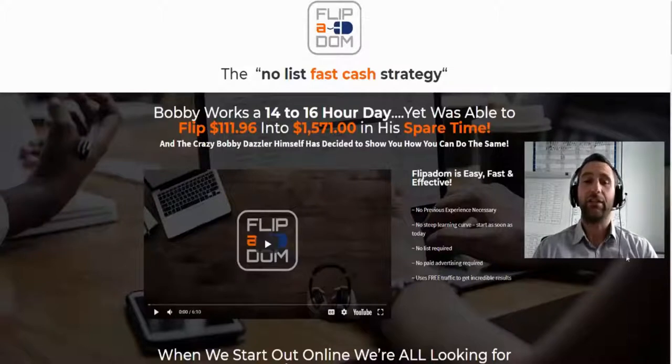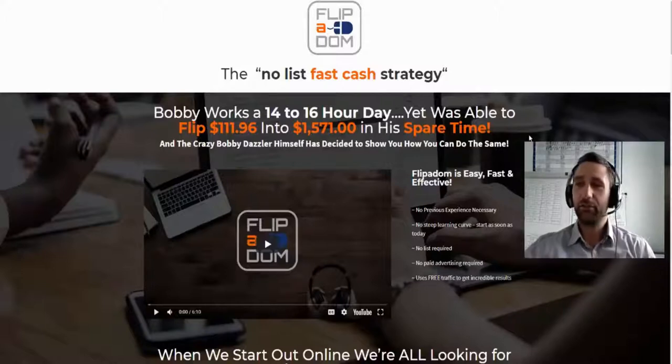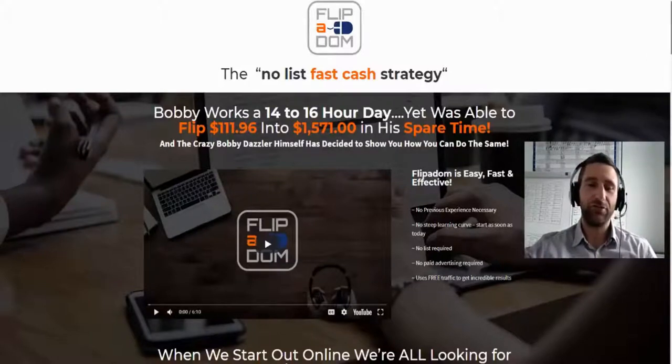In just an hour a day it is literally that simple, with the potential of making some good money. The sales page shows an example: Bobby works a 14 to 16 hour day yet was able to flip $111 into $1,500 in his spare time. It's just a case of buying very cheap domain names, selling them on certain platforms around the web, and making a massive profit.